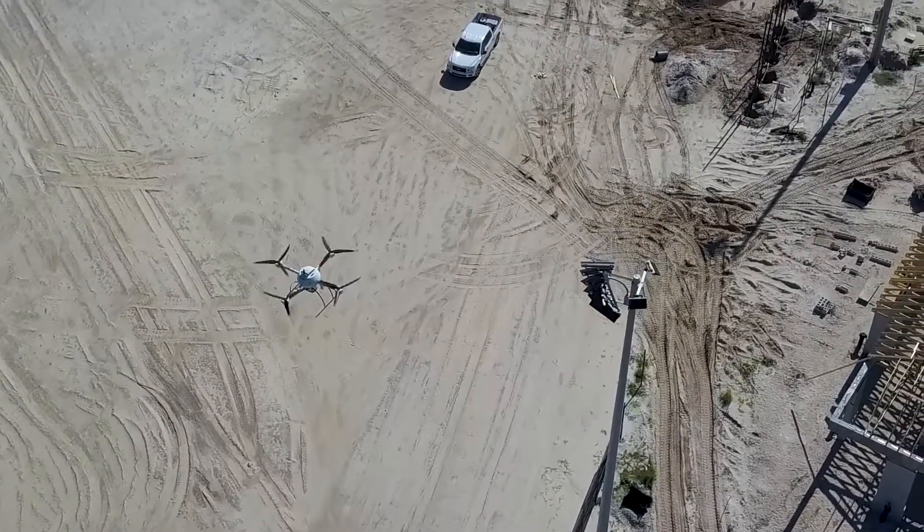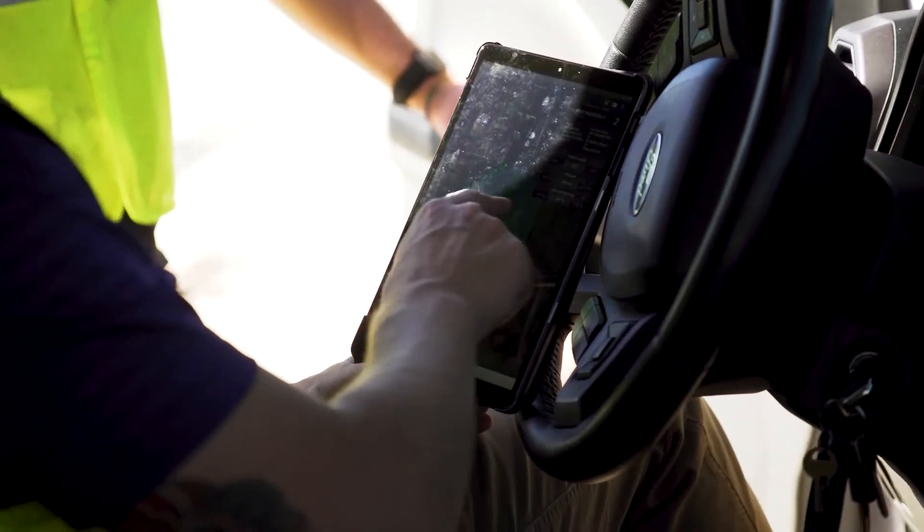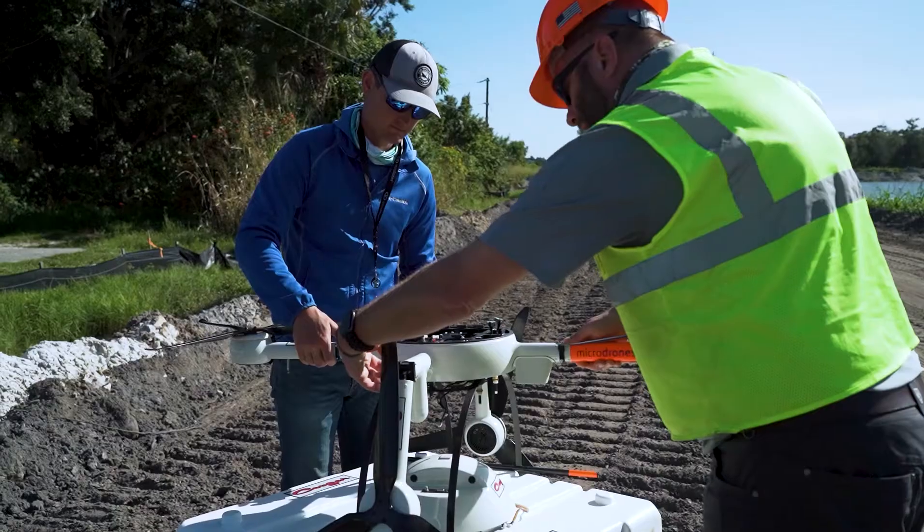Cougar Companies, headquartered in southwest Florida, uses Microdrone's MD LiDAR-1000 to deliver detailed topographic surveys.